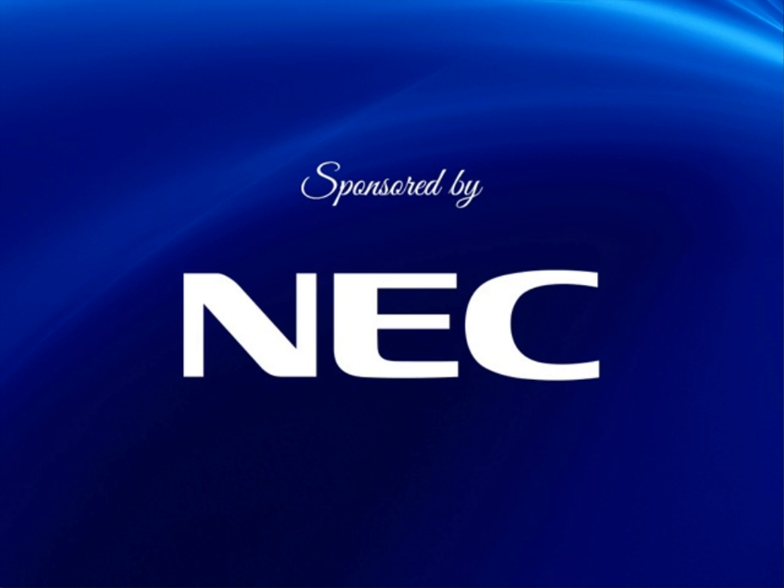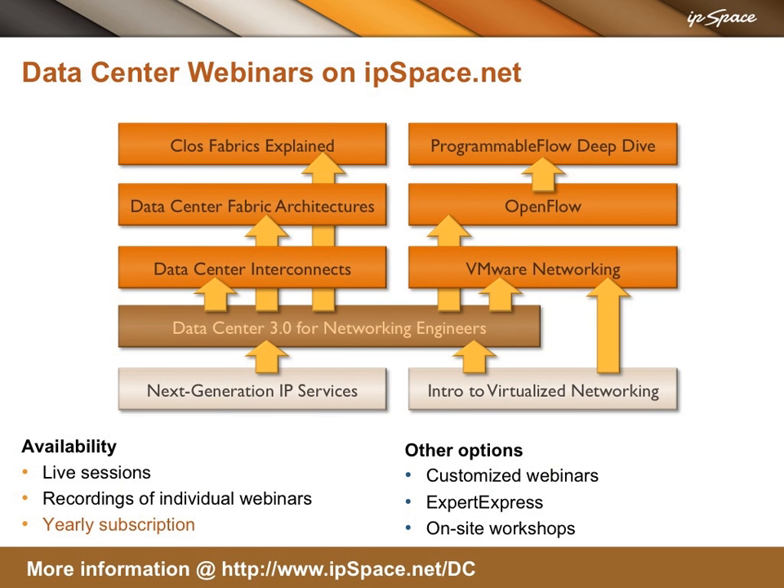Thank you for your time and interest in NEC's Programmable Flow Network Suite. This sponsored webinar is one of many IPSPACE data center webinars. You can register for live sessions, buy the recordings, or get access to all of them with the yearly subscription. For more information, visit IPSPACE.net.